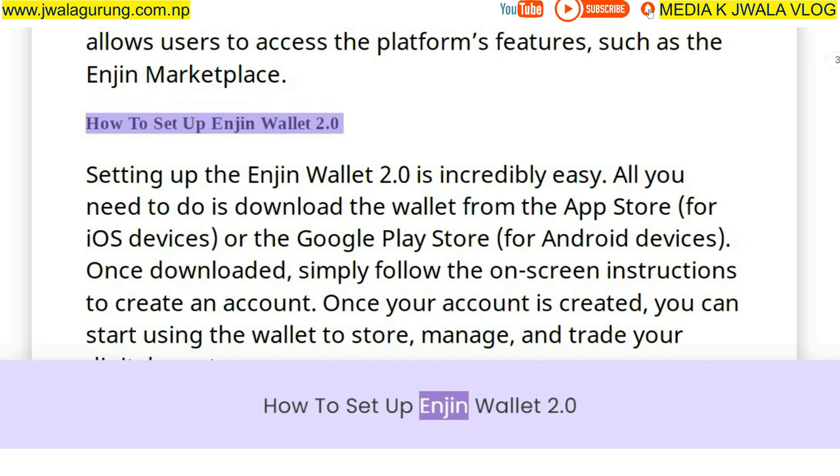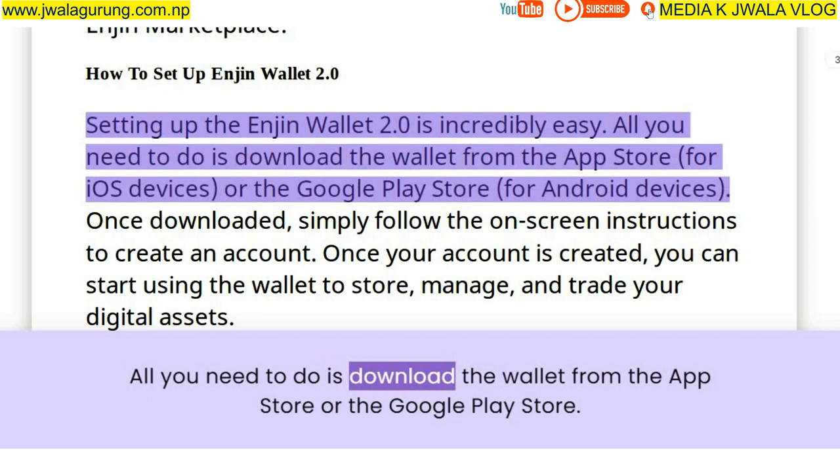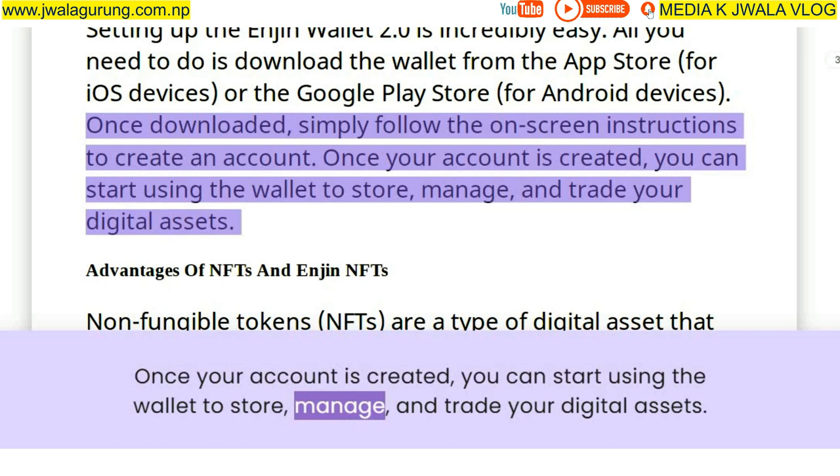Setting up Enjin Wallet 2.0 is incredibly easy. All you need to do is download the wallet from the App Store or the Google Play Store. Once downloaded, simply follow the on-screen instructions to create an account. Once your account is created, you can start using the wallet to store, manage, and trade your digital assets.